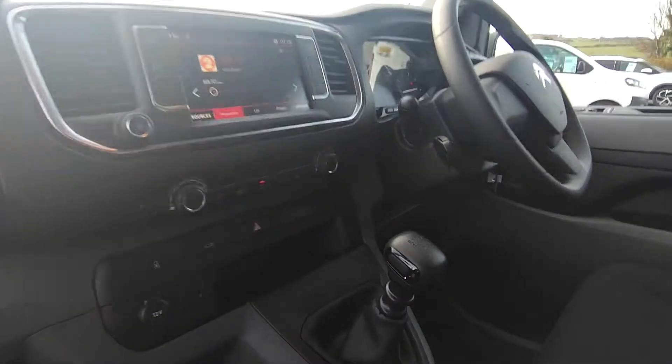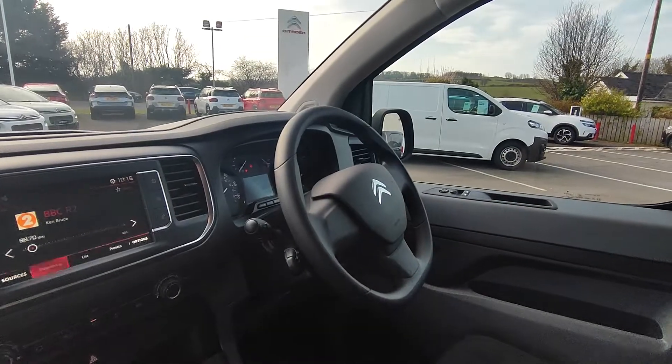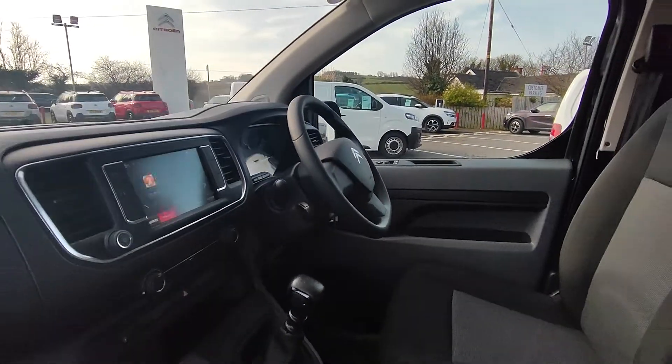Inside, the infotainment system has DAB radio, Bluetooth, Apple CarPlay, and Android Auto. You also have air conditioning. It's a six-speed and it's got cruise control, automatic headlights and wipers.